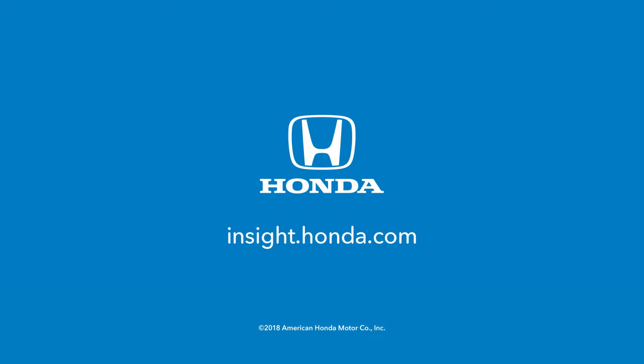Now check out the other Insight videos posted here, or learn more about the new Insight at insight.honda.com.